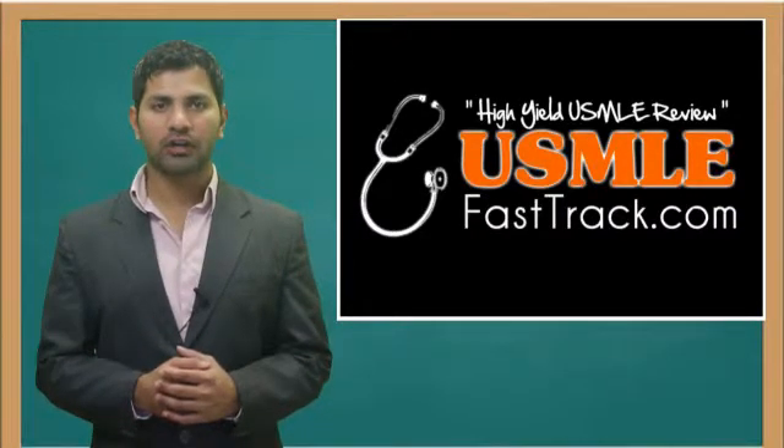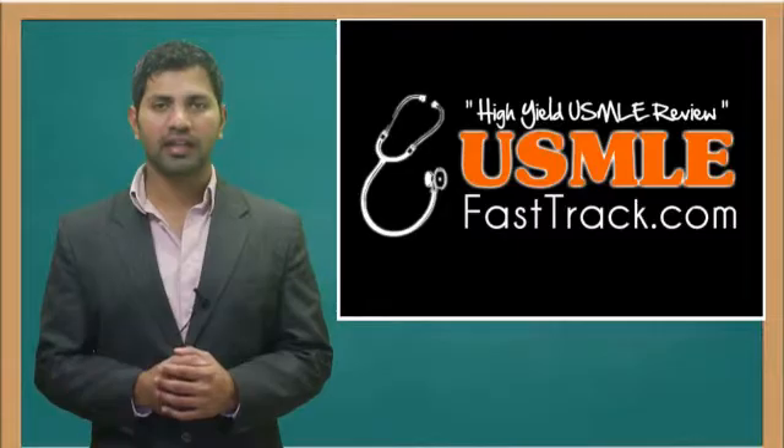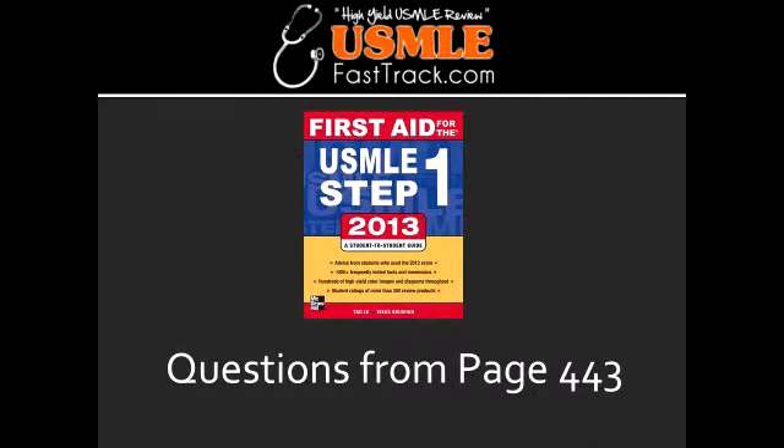Welcome to USMLEFastTrack.com. The section we're going to talk about today is from First Aid for the USMLE Step 1, 2013 edition, page 443.